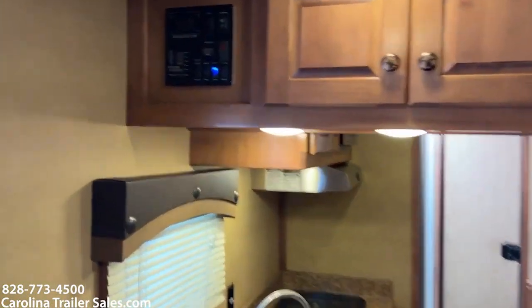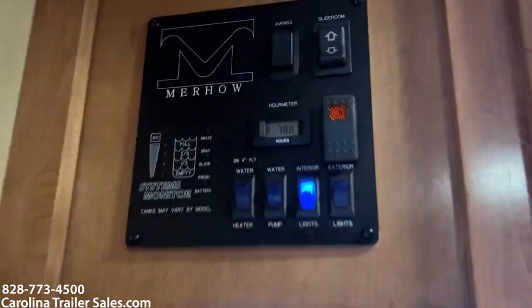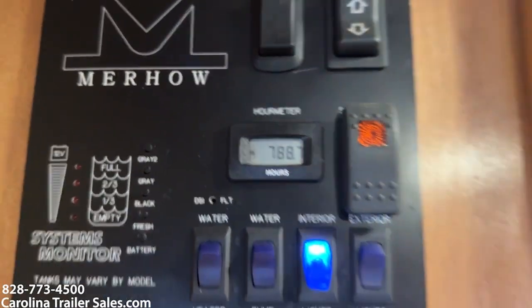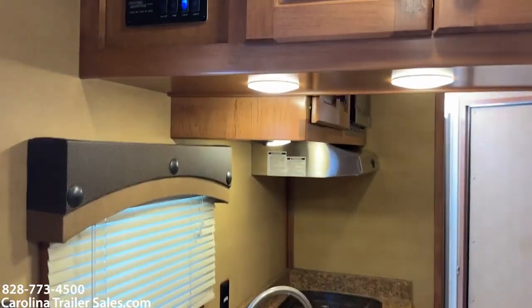As I said, I'd show you the generator hours. Generator hours are 788.7.